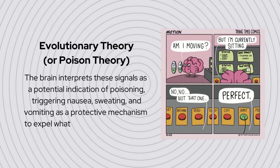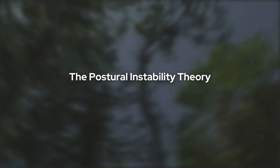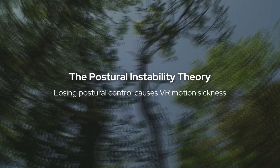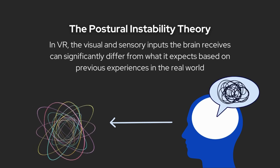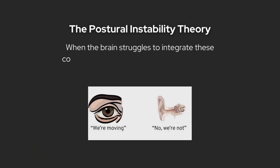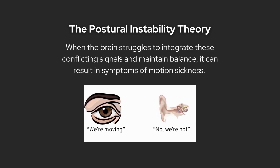The postural instability theory states that losing postural control causes VR motion sickness. In VR, the visual and sensory inputs the brain receives can significantly differ from what it expects based on previous experiences in the real world. When the brain struggles to integrate these conflicting signals and maintain balance, it can result in symptoms of motion sickness.